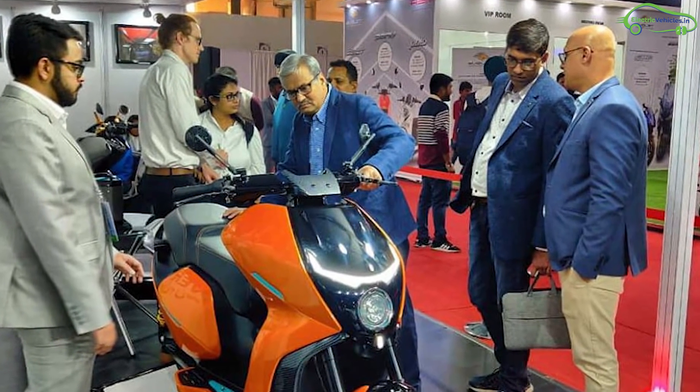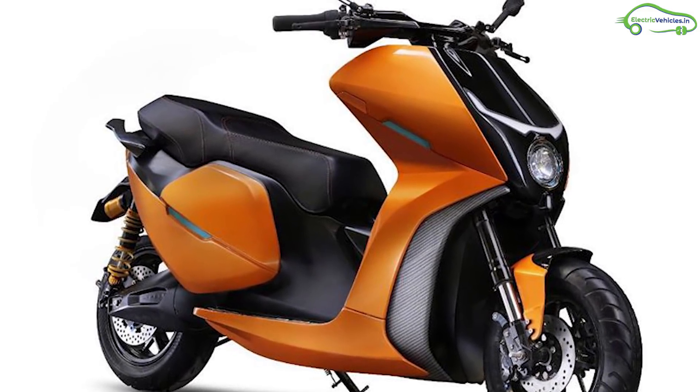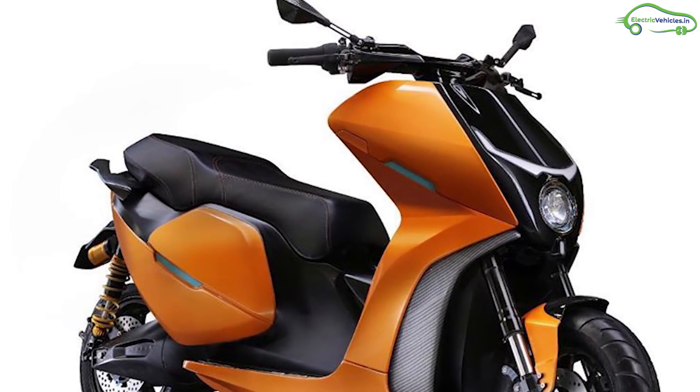Finally, the scooter will be launched at the end of 2020 with a price tag of around 1.5 lakh rupees in India. Go green, go electric.